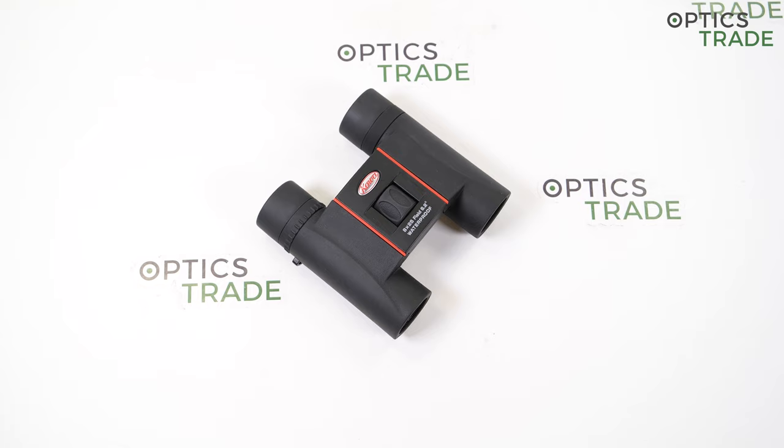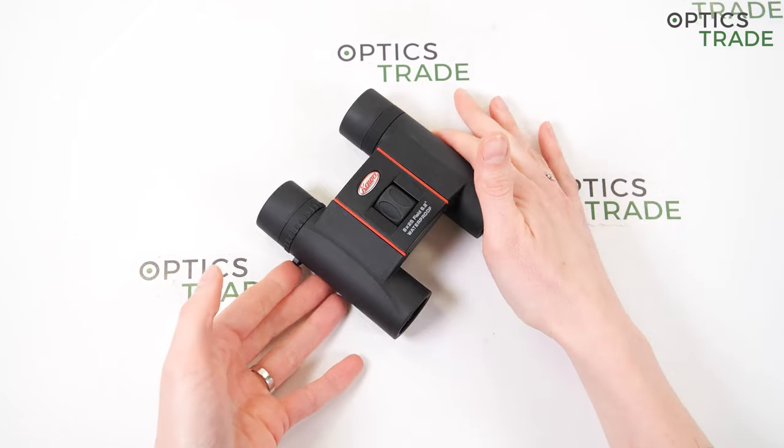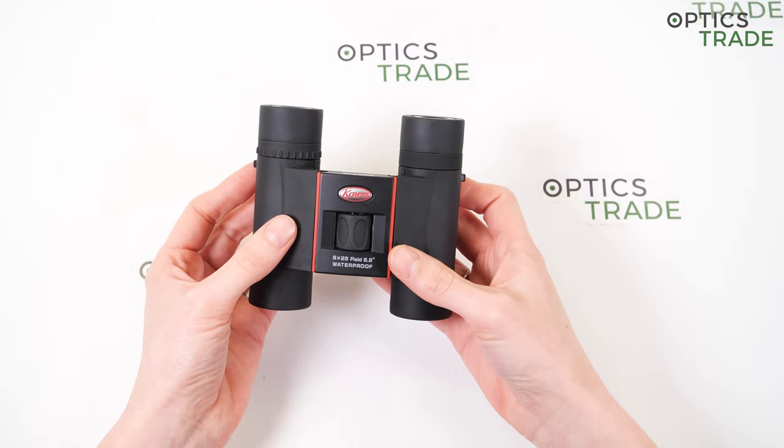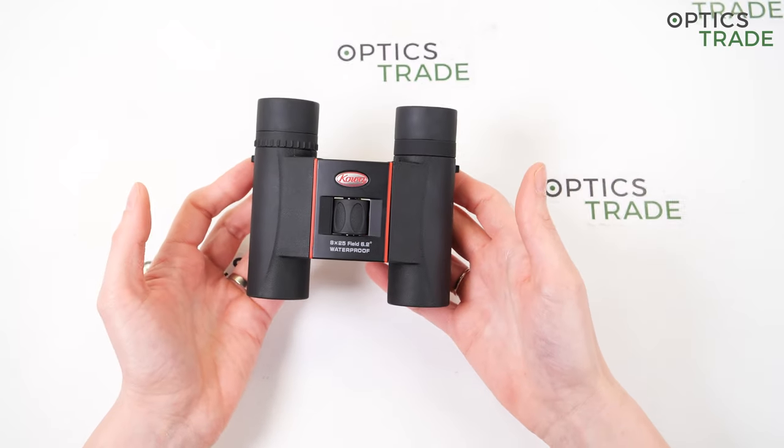Their sporting optics are highly appreciated and popular for their quality and reliability, especially among bird watchers. These binoculars are made in China. They feature a Schmidt-Pechan roof prism, and this prism allows them to have a super compact design.